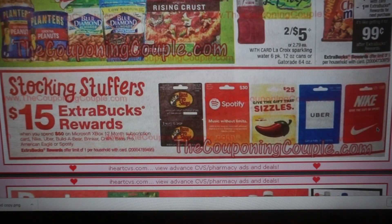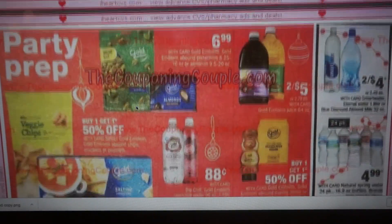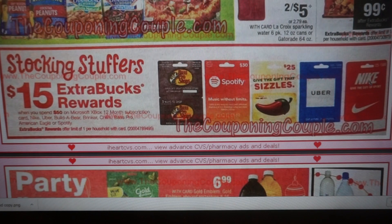For stocking stuffers, when you spend $50 on gift cards in total, you're going to get a $15 extra buck reward. That includes Chili's, Bass Pro, American Eagle, Spotify, Build-A-Bear, Nike, and Uber — there are a lot of different ones included. Getting back $15 in extra bucks is perfect for Black Friday. If you're going to the Nike outlet or Bass Pro Shop for Christmas shopping, grab a gift card and use it to pay — you'll get yourself a $15 extra buck reward.